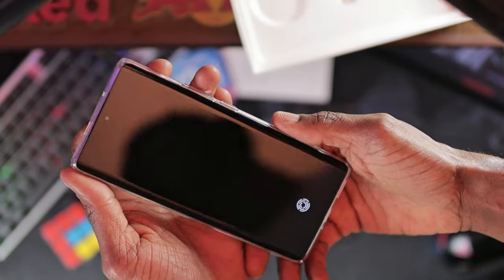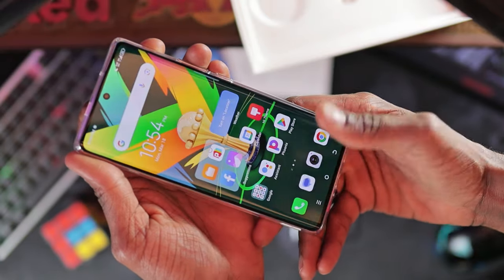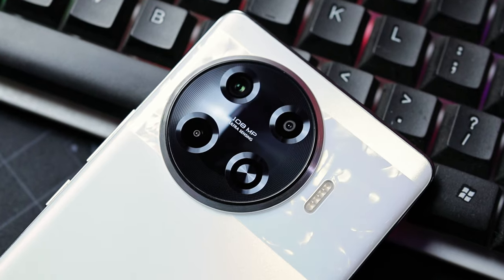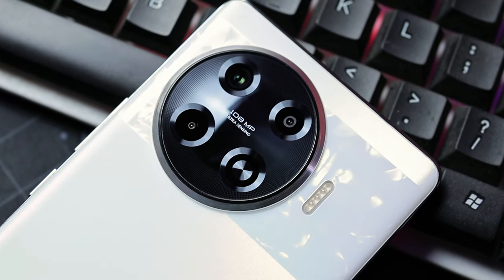In my day to day use of this device, my experience with the fingerprint sensor is that it is quite good. I've never really had a problem unlocking this device with more than one try, which makes this point a plus for the Pro Plus rather than a mistake.